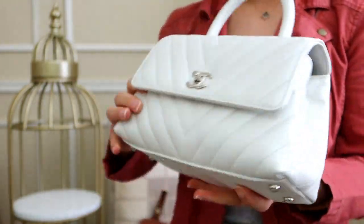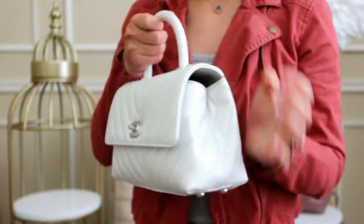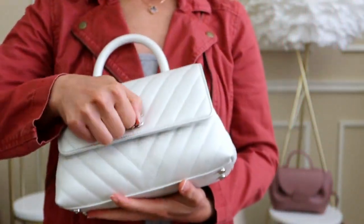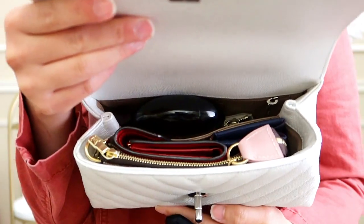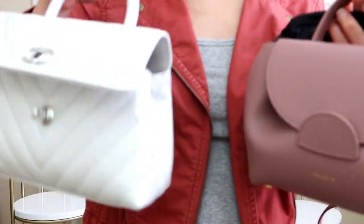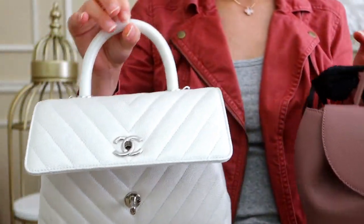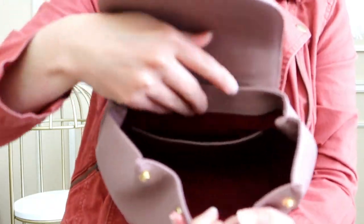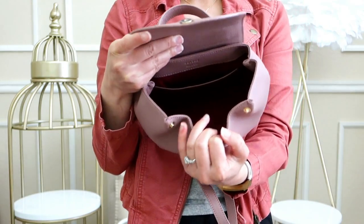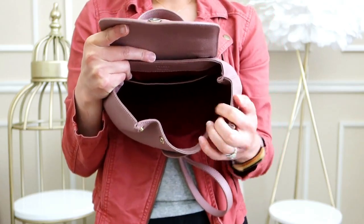It's much more snug compared to the Mulberry, but everything does fit. This Chanel also has feet on the bottom. Now moving to the Polen Numero Un Nano — the smallest of the three. Inside it has one big main compartment with a slip pocket, similar in layout to the Mulberry. You can pop open the side buttons to expand the opening; with them unpopped, you have better access.